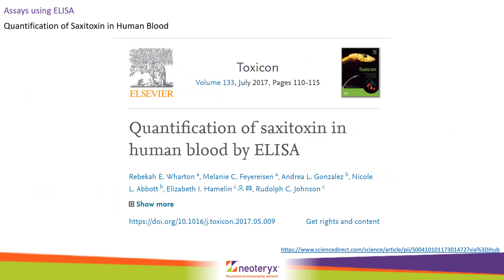Back in 2017, researchers at the CDC successfully developed a method for detecting saxitoxin from Mitra samples using ELISA, and they observed that stability was within the acceptance criteria for 21 days. During the sample processing, Mitra samples were removed from their sample bodies and dropped into the wells of the ELISA plates. Enzyme conjugates and polyclonal antibody serum were then dispensed into each well, and the plate was shaken for one hour before being washed and exposed to substrate solution.